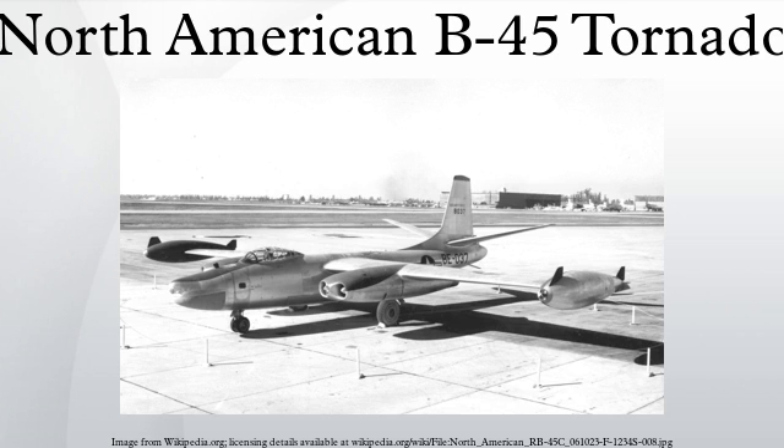The B-45C was the first multi-jet engine bomber in the world to be refueled in mid-air. It carried two 1,200-gallon wingtip fuel tanks, had a strengthened canopy, and an in-flight refueling receptacle. The first B-45C was flown on May 3, 1949. Only 10 were built, and the remaining 33 under construction were converted to RB-45Cs.